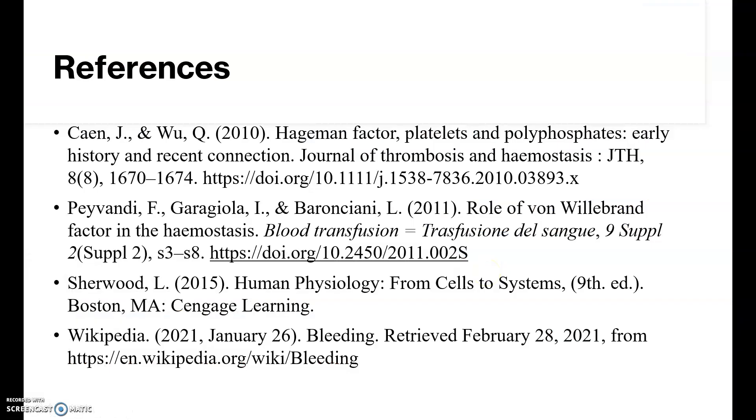That is a brief overview of the clotting process. The three major goals: first, minimize blood loss through vessel constriction; second, plug the initial site of injury with platelets; and finally, produce thrombin and fibrin to create a mesh-like network that secures the area and prevents blood from pooling out of the body or into the interstitial fluid. Thanks for watching, and I hope you enjoyed.